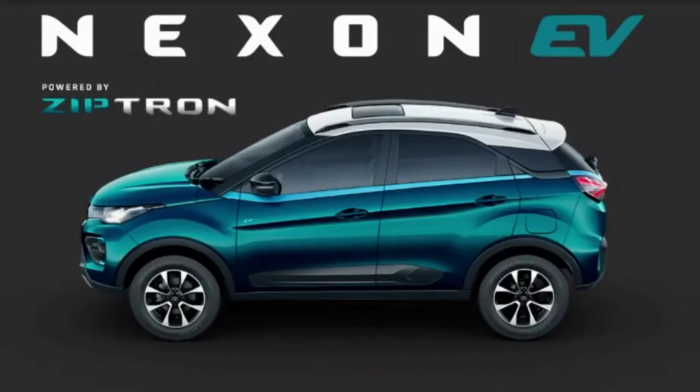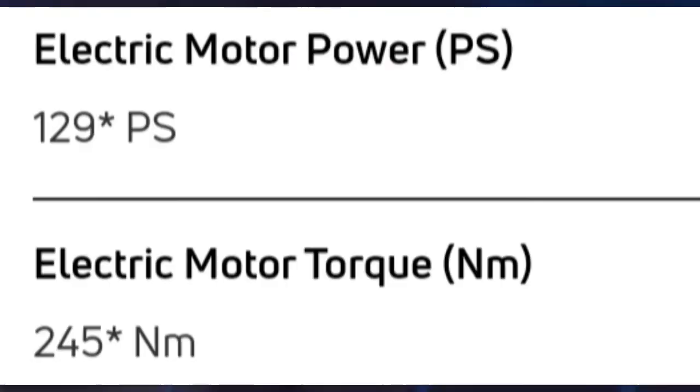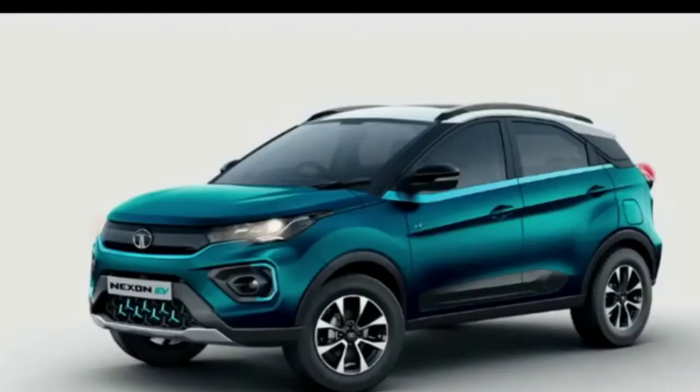In terms of performance, the electric motor generates 129 PS of power and a maximum torque of 245 Nm. As per Tata, this car will reach 100 km/h in just 9.9 seconds and 0 to 60 km/h in just 4.6 seconds.